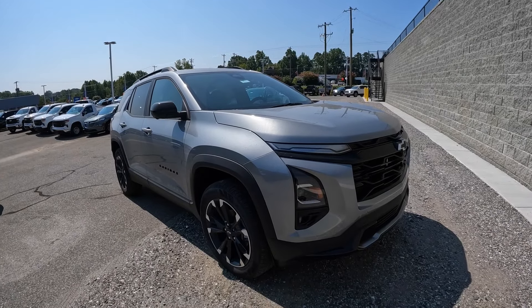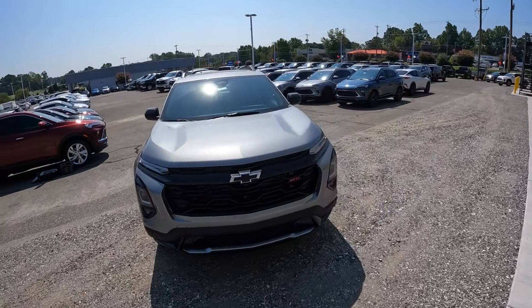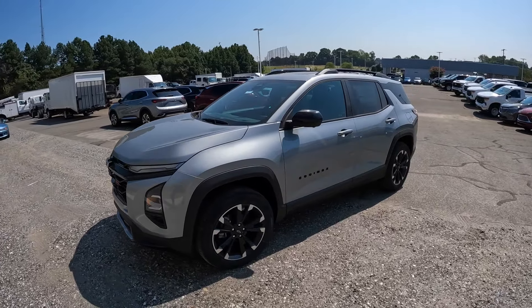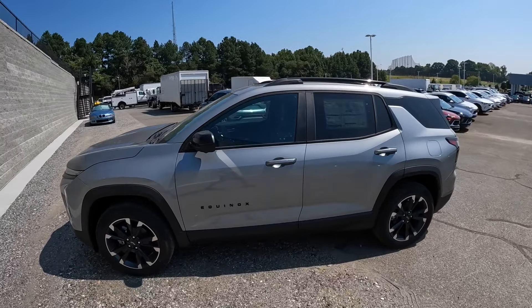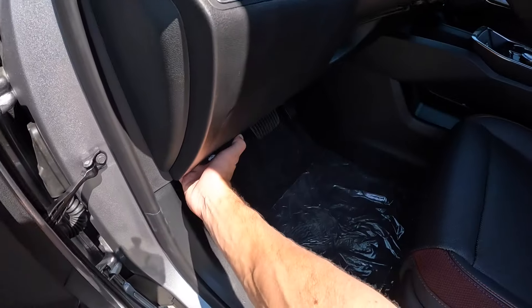What's up everybody and welcome to the channel. Today we're taking a look at the all new 2025 Chevrolet Equinox. This one is the RS front wheel drive, finished off in sterling gray metallic. MSRP is $37,000. Let's take a look at what the all new Equinox is going to have to offer.